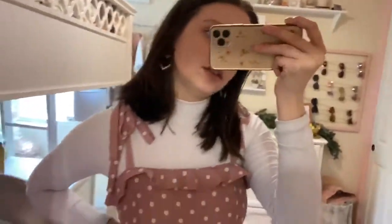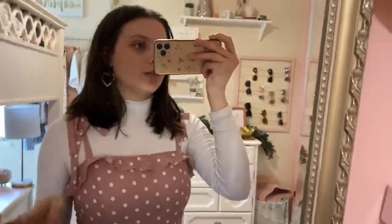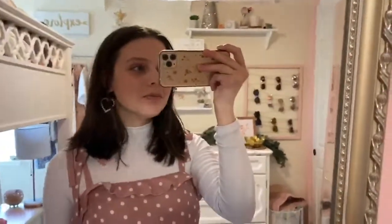So yeah, that's this look. Kind of a casual, sort of in-between look, you know?